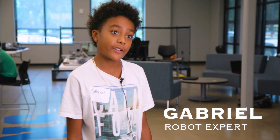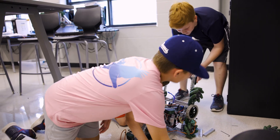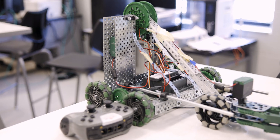We're here doing robotics camp. We're having fun making different kinds of robots, like a claw bot that has a claw on it to pick up things, and an m-bot which you can program to move in certain ways.